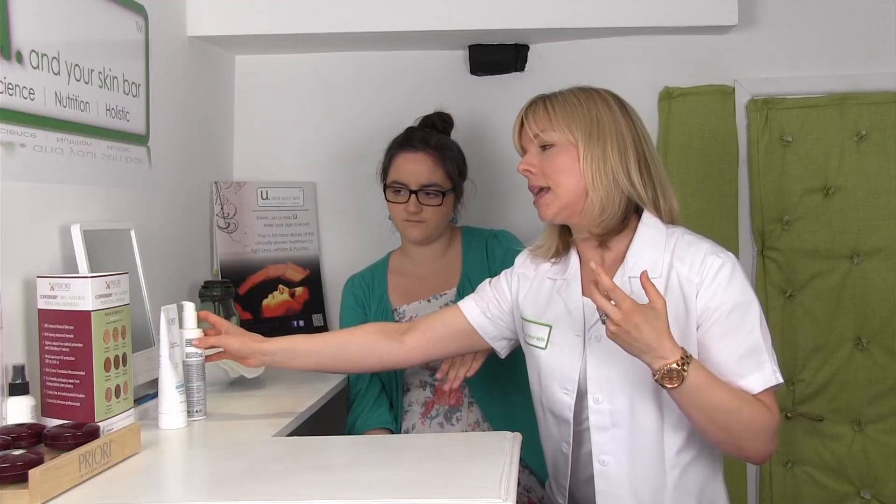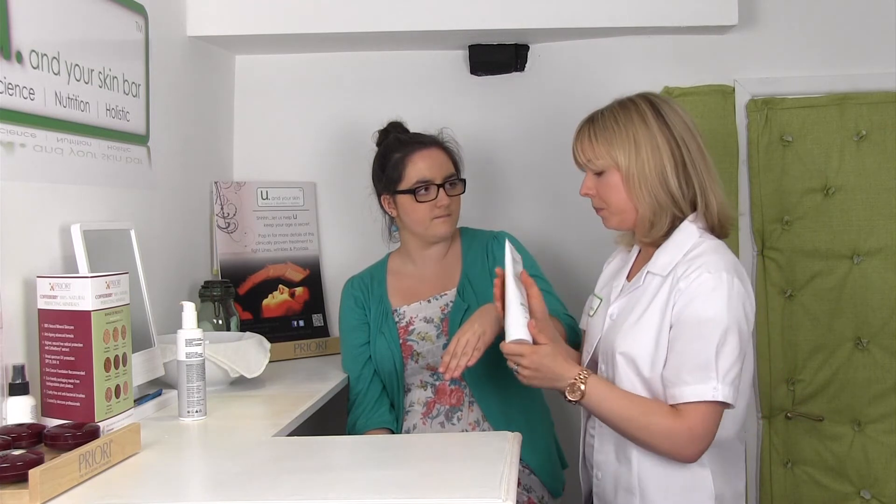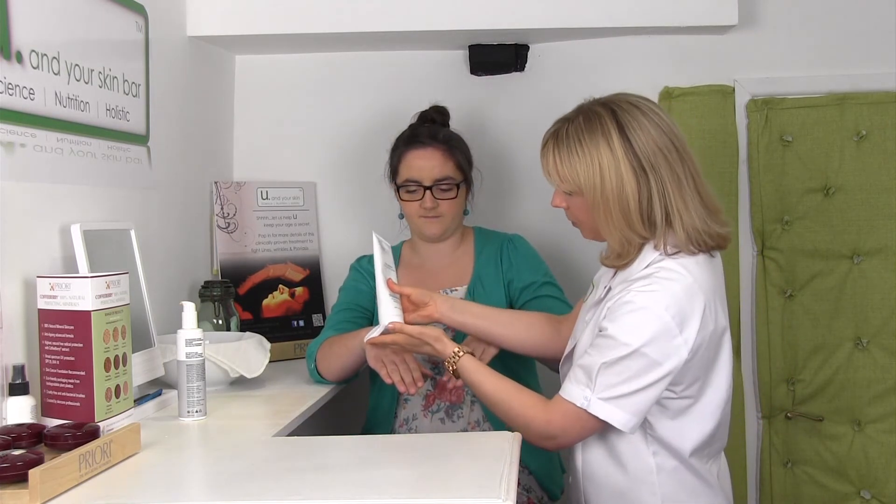If your skin is a little bit more coarse — by that I mean more open pores, oiliness, breakouts — and not so sensitive, you might want to go for a scrub. These will have those little gritty granules in them.